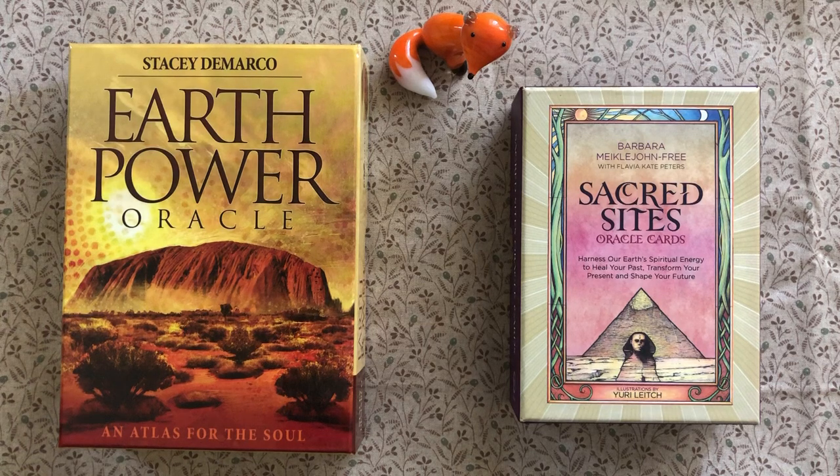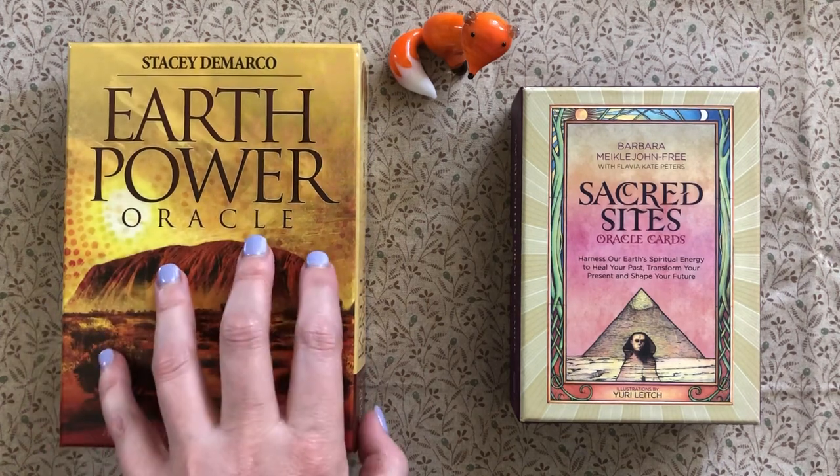Hello, it's Tash from Foxes and Brown Bears Tarot. Today's video came from a comment by Hazel Jane Tarot on my last video where I looked at all my new decks. She mentioned that she quite liked the Sacred Sights Oracle cards but wasn't sure how similar they were to the Earth Power Oracle, so that gave me the idea to do a comparison video.